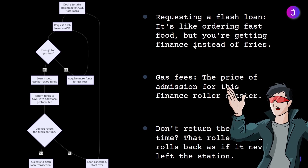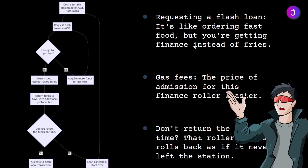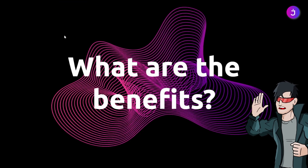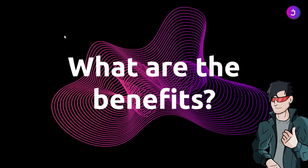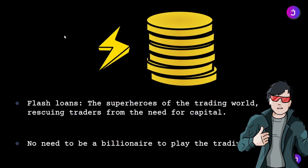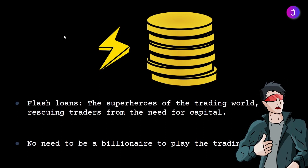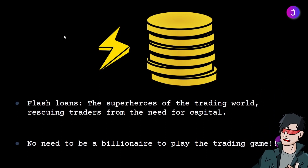If you don't return the funds in time, the loan gets cancelled and any changes you made during the transaction are rolled back. Now, why are these flash trades so popular? They enable traders to execute complex trading strategies at lightning speed, without holding large amounts of capital. Let's dive into a couple of examples.